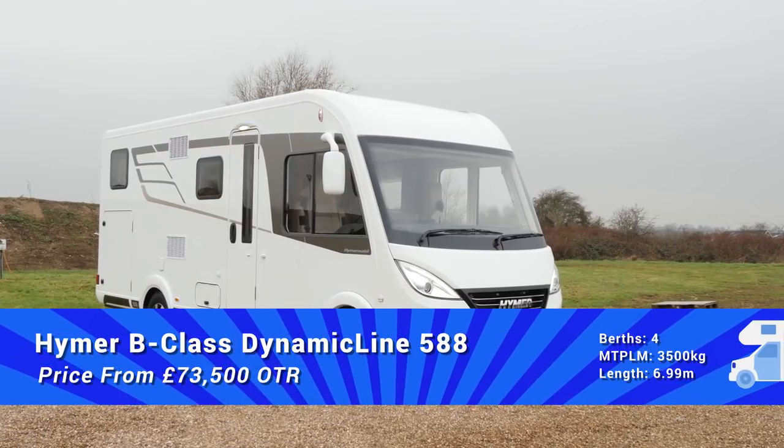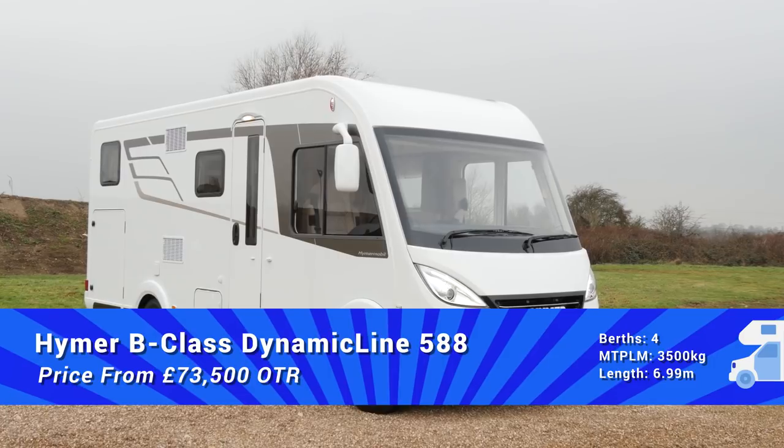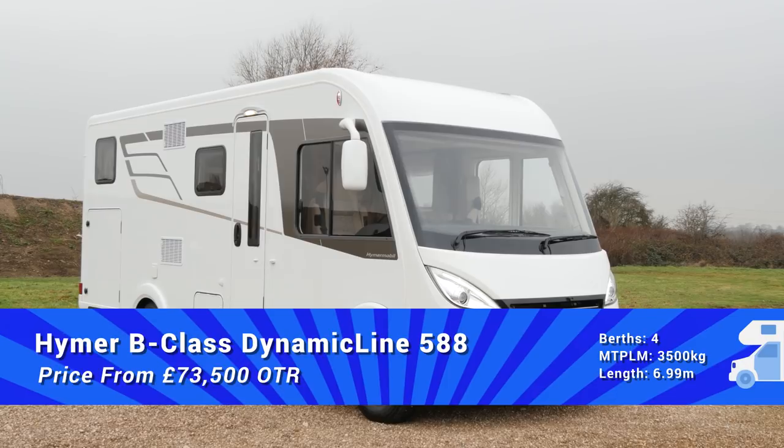Chock full of innovation, the Hymer B-Class Dynamic Line is a worthy refresh of a much loved classic. This 588 model with its fixed twin single beds and over-cab double should be very popular with discerning touring couples. There's lots to recommend — the safety, comfort, and weight reductions are very welcome, and I think Hymer has really succeeded. So if you have £85,000 burning a hole in your pocket for the particular specification we've looked at today, you will very much enjoy this van on tour. For everyone else, we'll just have to wait for all this amazing innovation to trickle down the ranges.